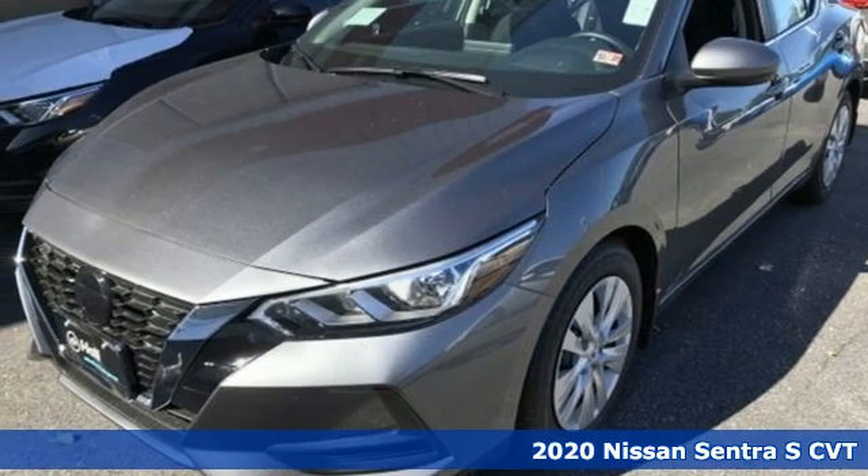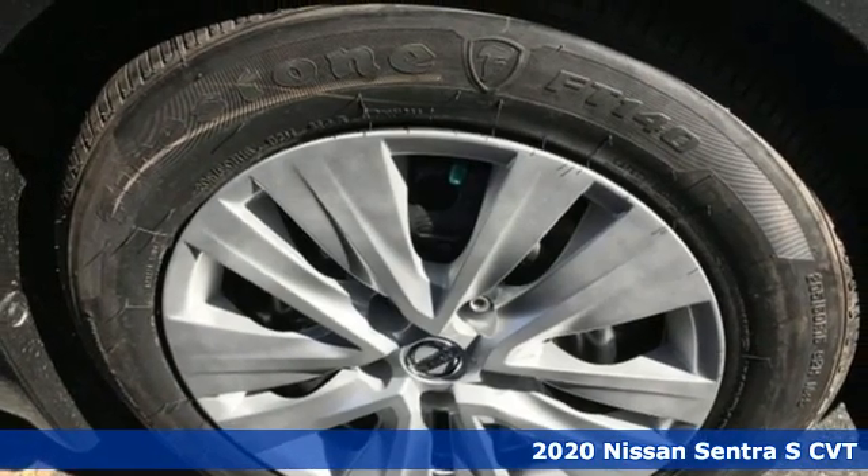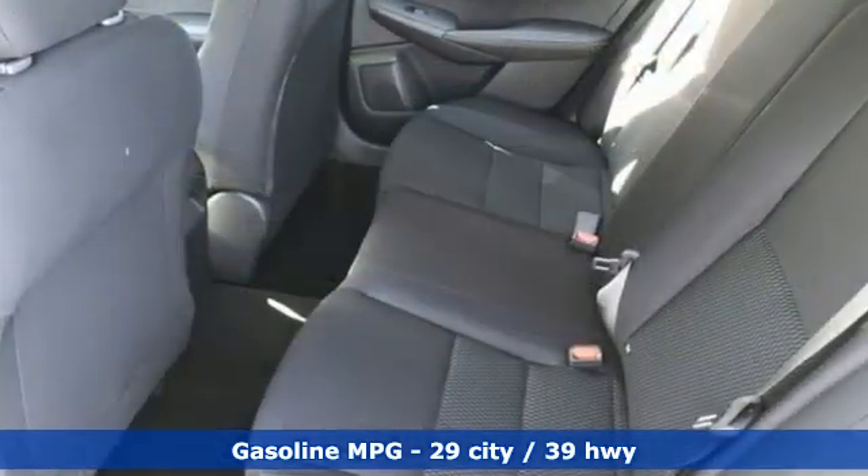It's a new 2020 Nissan Sentra. Who says your commuter car has to be a commuter car? Upgrade your drive with this Sentra. It comes with the features you need and, better yet, want.